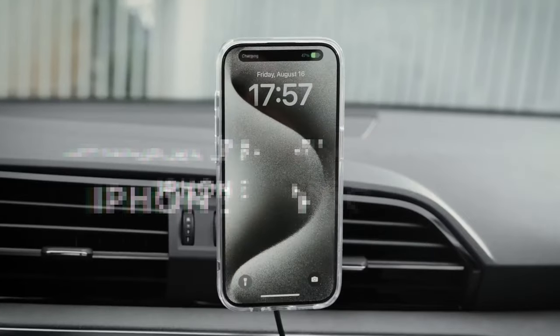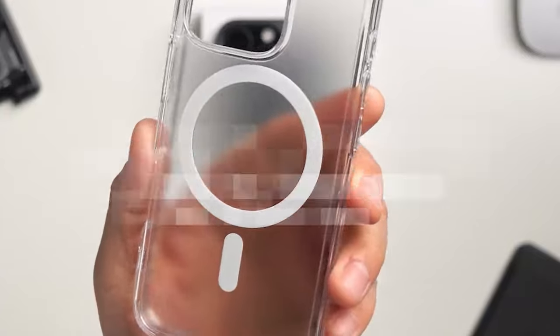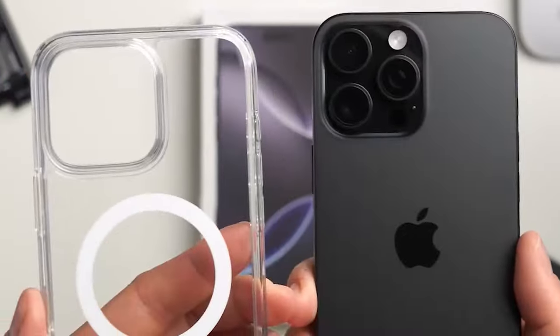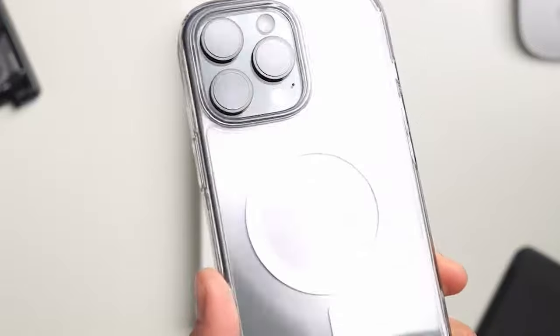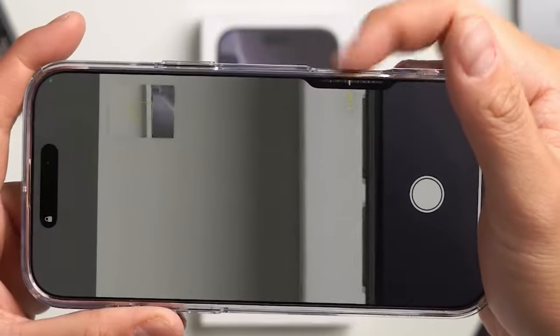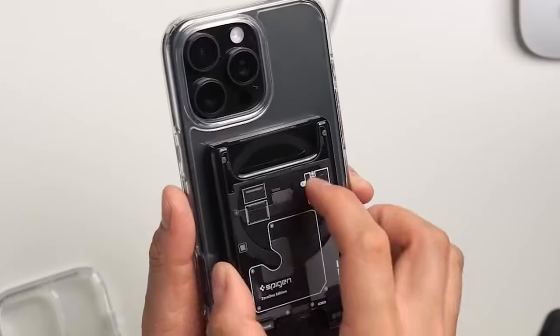At number 7, the Spigen Ultra Hybrid MagFit. Let's talk about this case — it's not just a phone case, it's a protective powerhouse that balances style and function. Made from a premium blend of polycarbonate and TPU, it offers solid protection while keeping your device sleek.